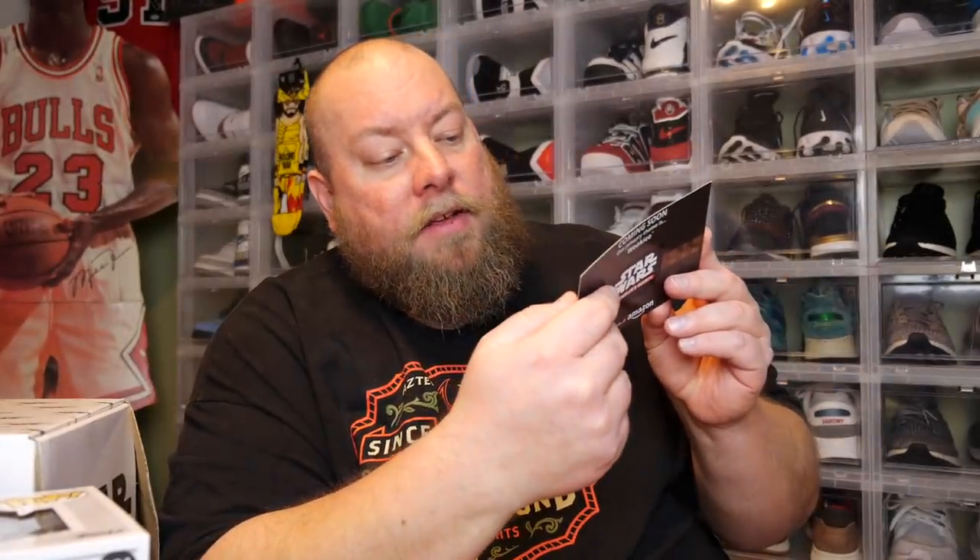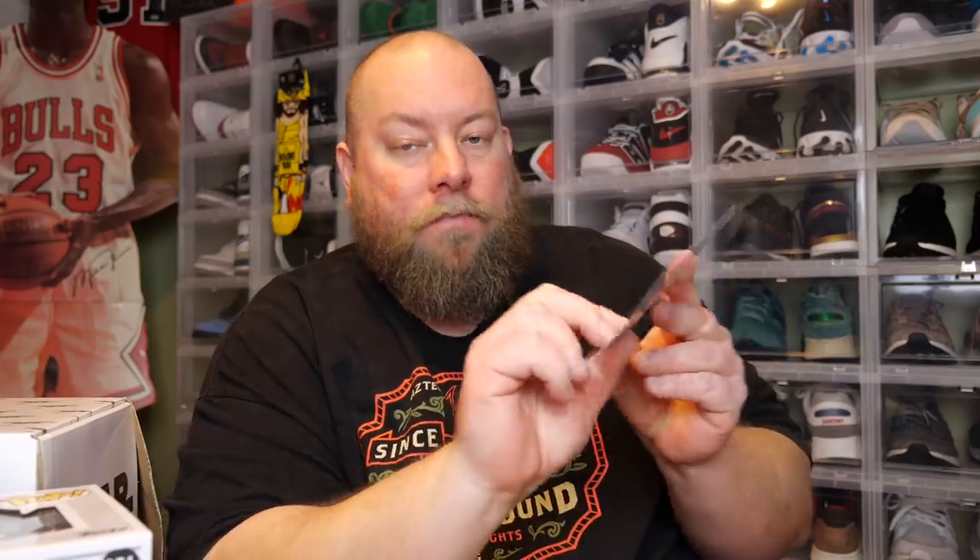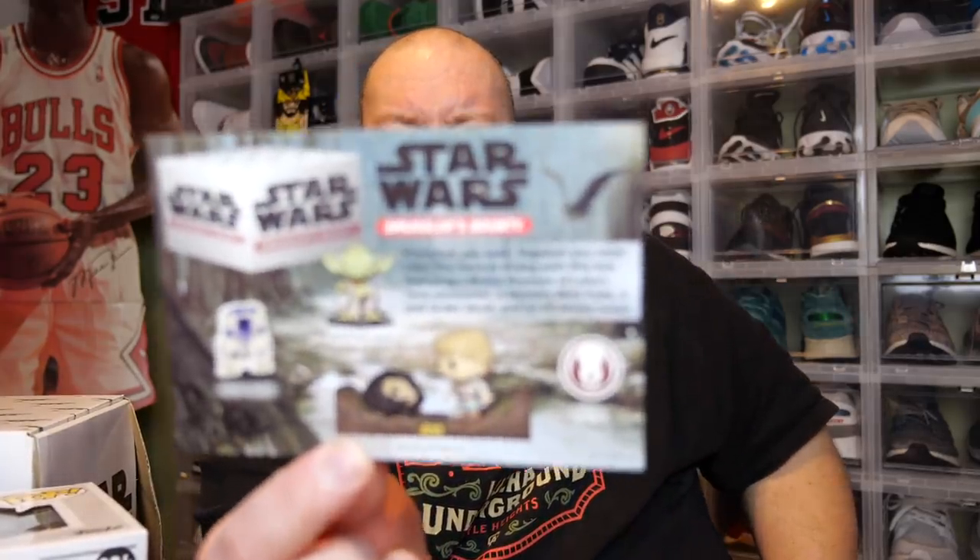The card tells everything that's in the box. It says: 'If wisdom you seek, Dagobah you must visit. The force is strong with this box,' featuring a movie moment of Luke's cave encounter, a mystery mini Yoda, a Jedi Order decal, and R2-D2 sticky notes. That's everything in this box. And of course next time — in two months — it'll be the Wookiee-themed box.